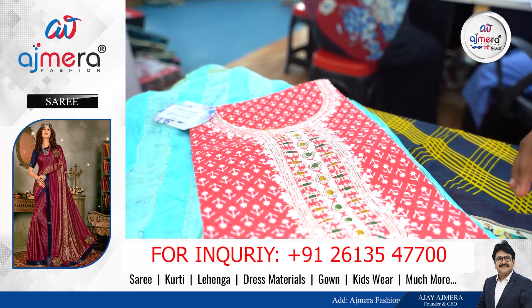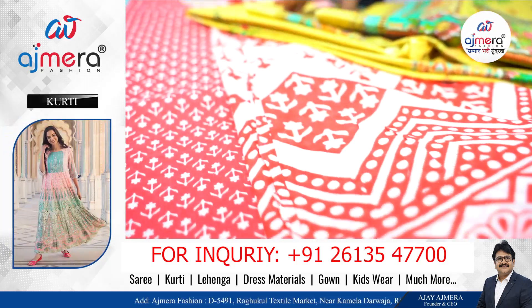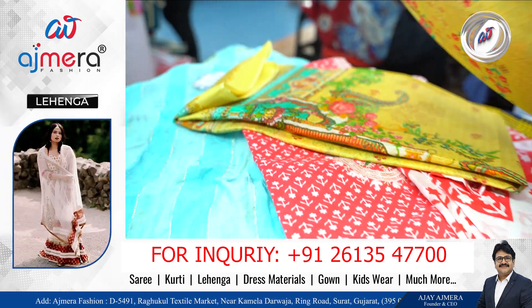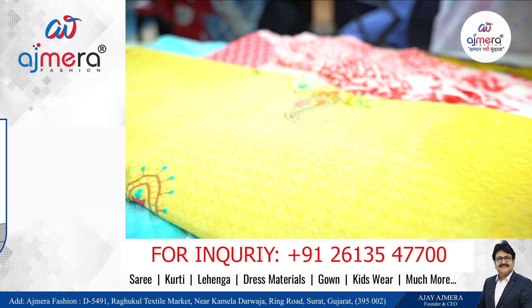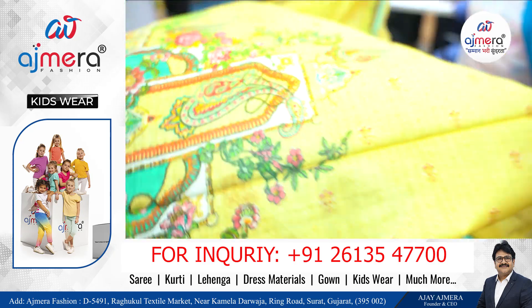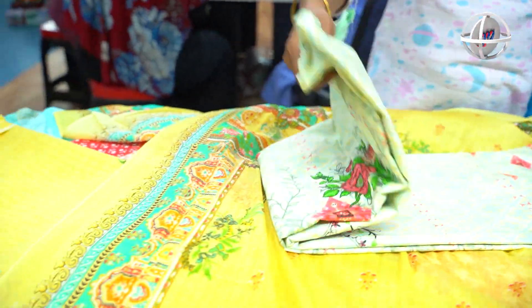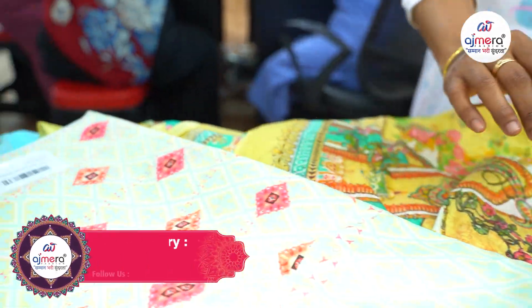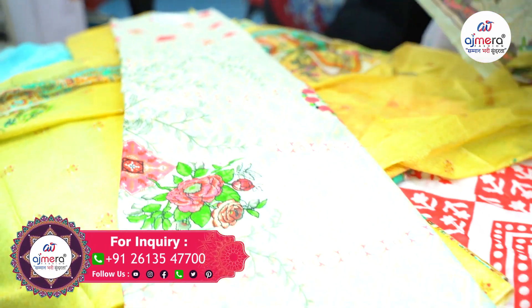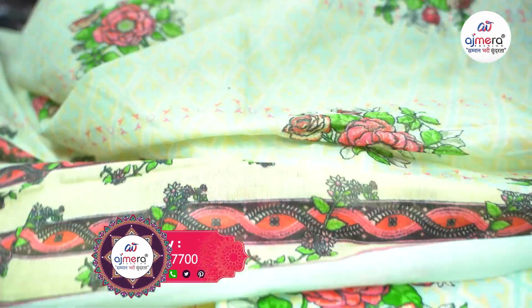This dupatta too is very nice. Lemonish yellow color with digital printed combination — beautiful contrast lemon color of dupatta. Light pastel color with mulmul cotton with digital printed pinkish — ee thara — dupatta in light pastel color.